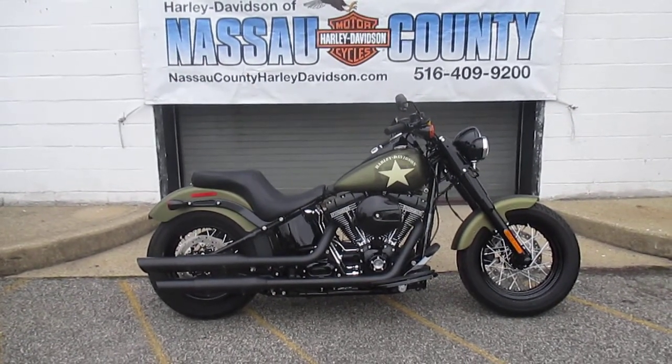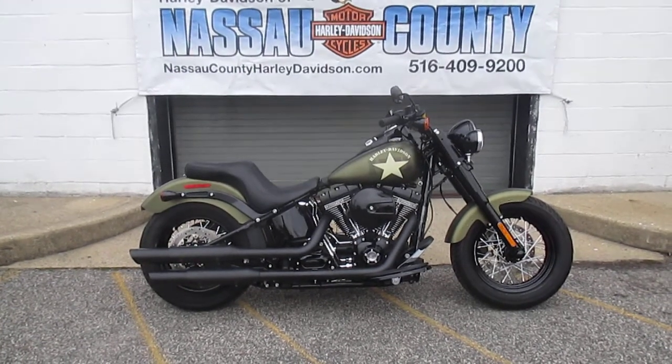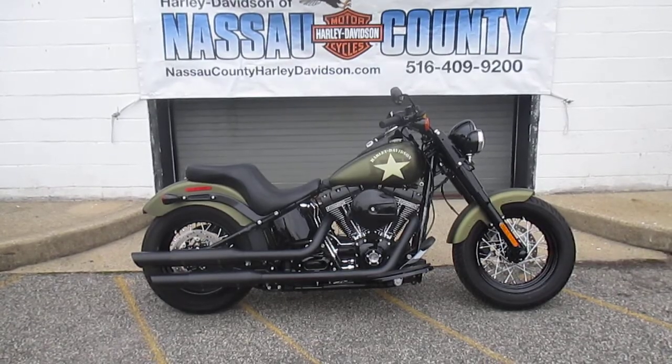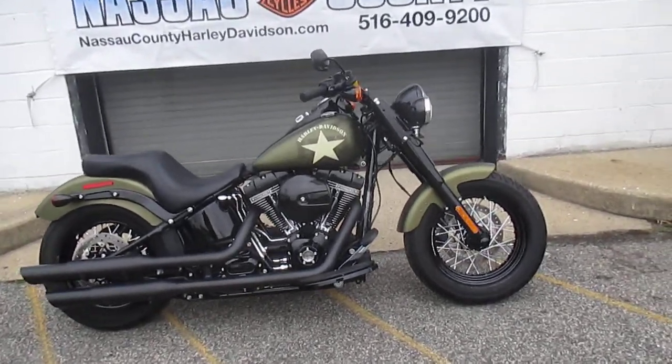It's got a 110-inch engine, 6-speed transmission, LED headlight and passing lamps, custom Harley-Davidson seat, ABS brakes, factory security system. This baby is ready to roll, let's check her out.